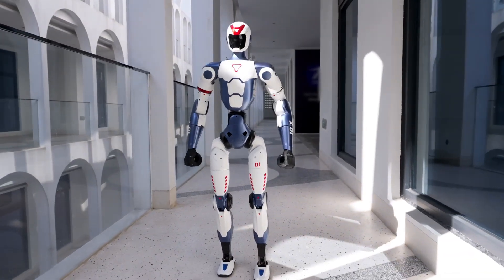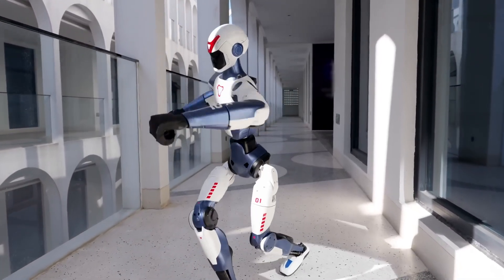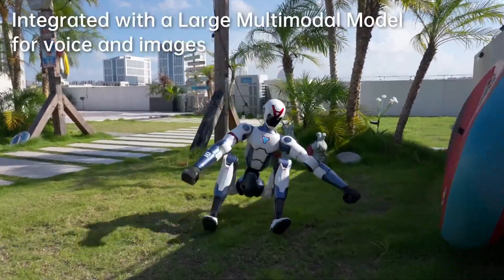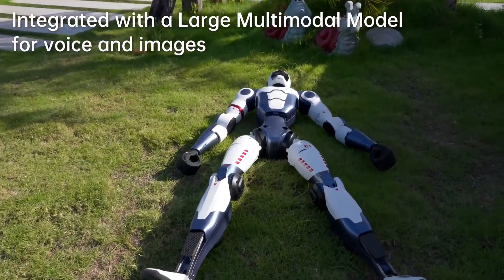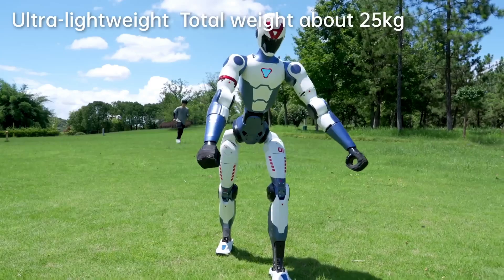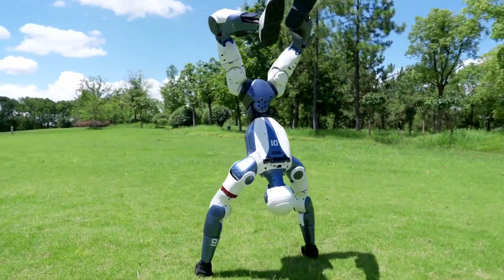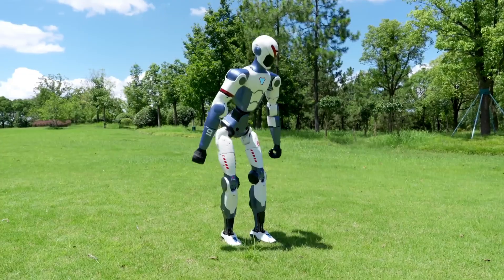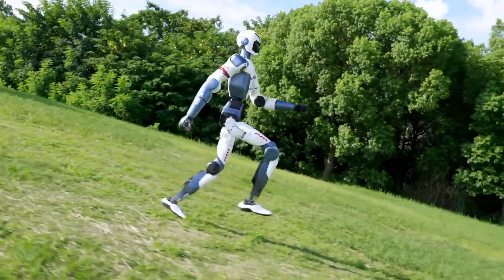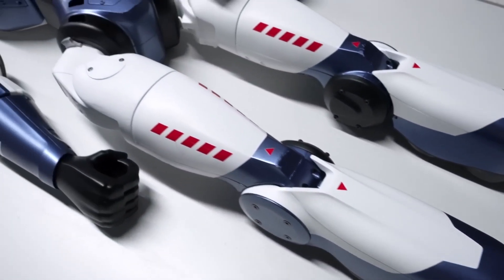The R1 isn't just fast and balanced — it's scary good for the price. Unitree isn't targeting just labs and car factories. This thing is meant for devs, educators, researchers, and regular people. You don't need a government grant or a corporate budget to get one — just a good reason and $6k. People are already thinking: can it greet guests in a hotel, teach kids in a classroom, assist researchers in labs? Maybe more — home assistants, elder care, entertainment bots. The use cases are coming fast.